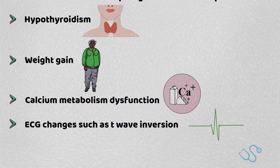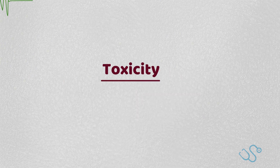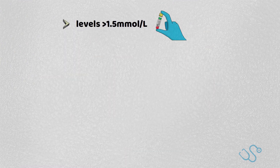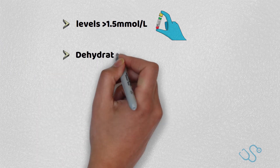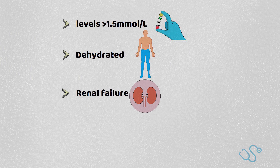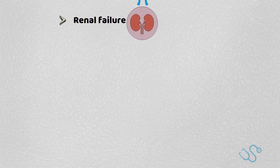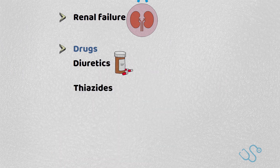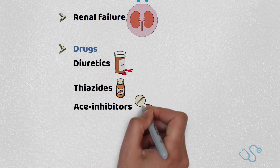However, due to the very narrow therapeutic window, lithium toxicity is relatively common, typically at levels above 1.5 mmol per litre. This is usually worsened when patients are dehydrated or significantly unwell, such as in renal failure or sepsis, or when renal function is reduced iatrogenically through drugs interfering with the kidneys, such as diuretics, thiazides, ACE inhibitors, and NSAIDs.